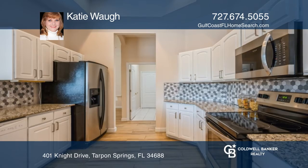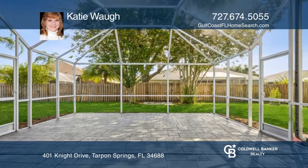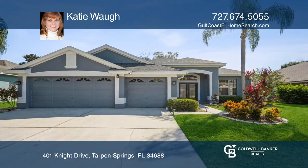The oversized lanai is perfect for your morning coffee and entertaining. Don't miss this one — this home won't last long. Schedule a tour with Katie Waugh.